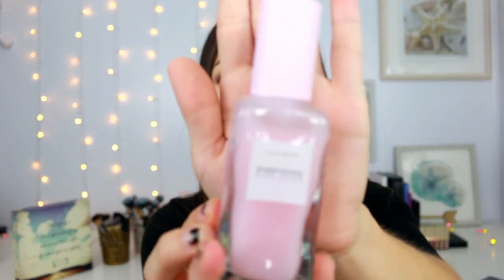The first thing is the Glow Recipe Watermelon Glow Pink Juice Moisturizer, for oily combination skin. It comes in the cutest little box with watermelons on it. I like this — it does give you a nice glow. But I don't like wearing it throughout the day without makeup because I get a little too oily looking. I actually like it underneath makeup, especially under a really matte foundation like the NYX Foundation, which I'm obsessed with. I have a full review on my channel if you want to check that out. It's not my favorite moisturizer out of the next three I'll mention, but I do really like it.